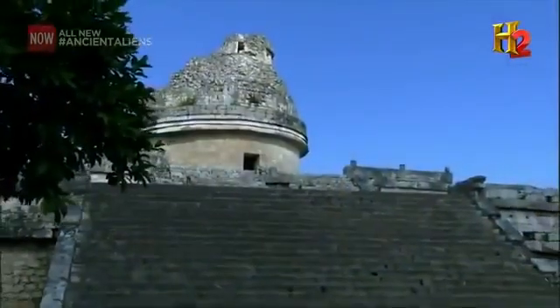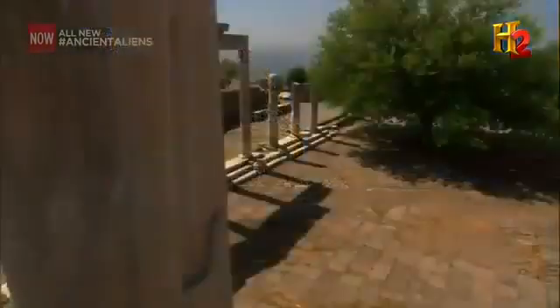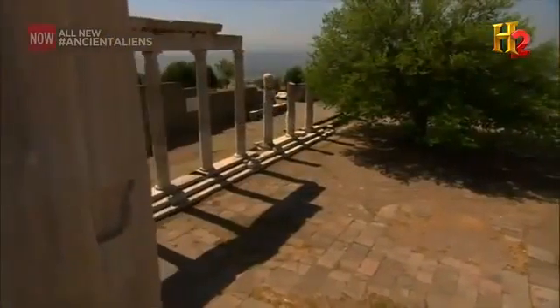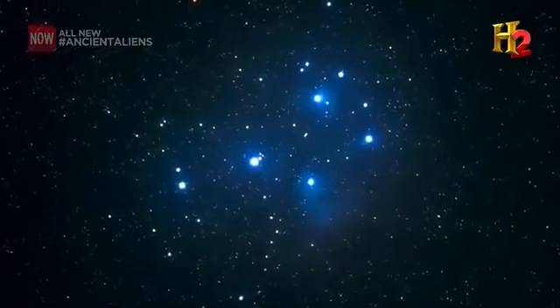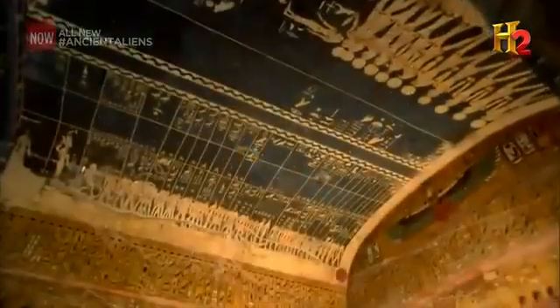In many ancient cultures throughout the world, including the Egyptians, Greeks, Mayans, Celts, and numerous Native American tribes, the Pleiades star cluster is associated with the gods, and in some cases even the origins of the human race.